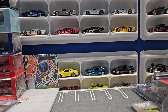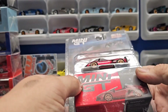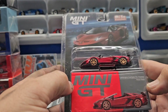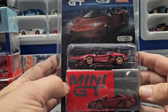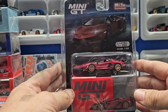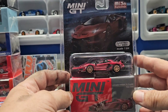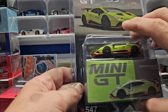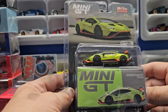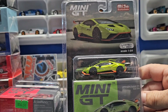I'll start out with the Mini GTs. I have these two Lambos — the Lambo Aventador Roadster, so no top. I thought this burgundy was just a beautiful color with the black accents. Next we have a Huracan in lime green with orange accents.